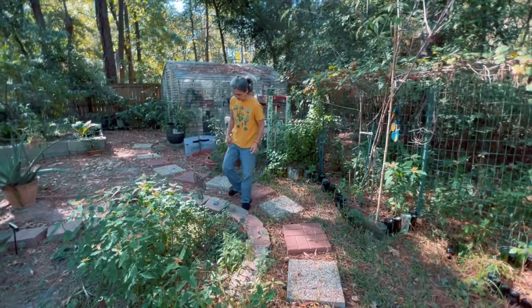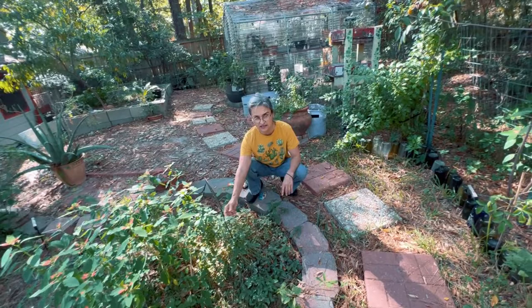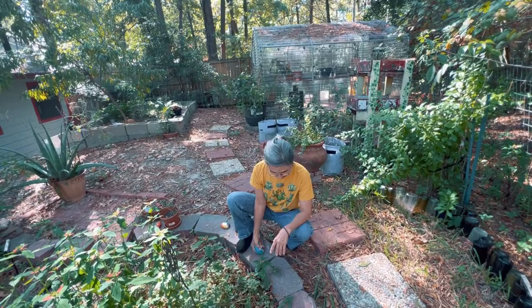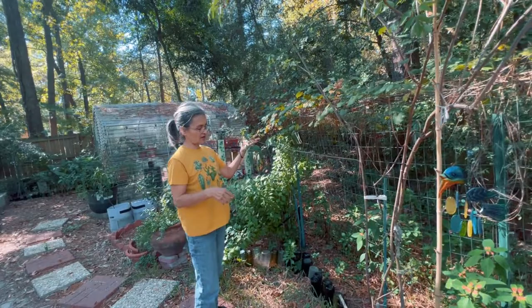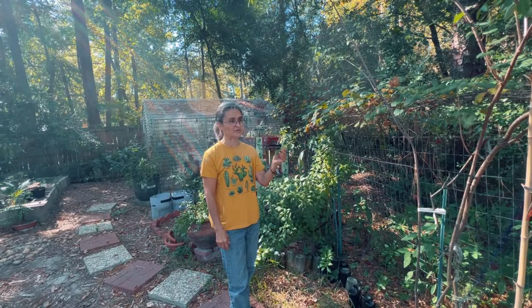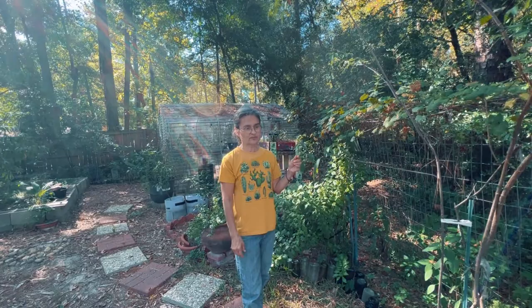The next herb I have here is pineapple sage. It just has a lovely smell. I don't really use it for much other than its beauty. And here are some rocks that I like to paint and decorate and place around my garden. Over here I have an elderberry tree or shrub. The berries are really good and I like to make a syrup out of them. This year, because it's been so hot, I was not able to collect a lot of berries or a lot of my other plants that I grow.